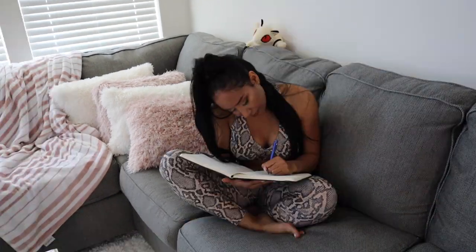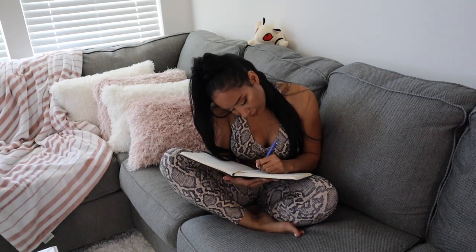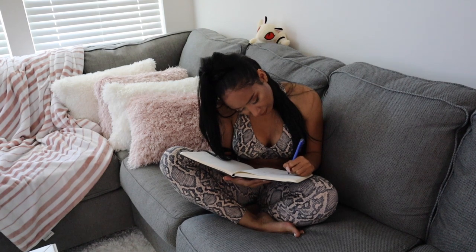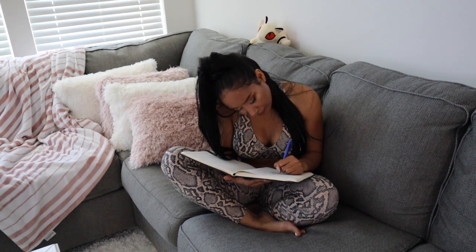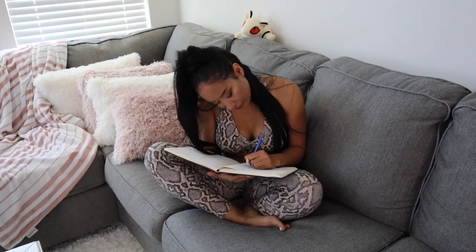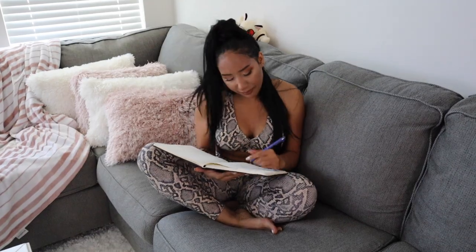Mind dumping can be beneficial in so many ways, including just being able to prioritize your to-do's. I feel like I could do a whole video on journaling within itself — it's just so amazing.